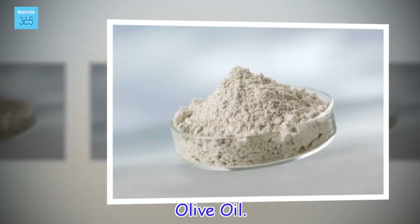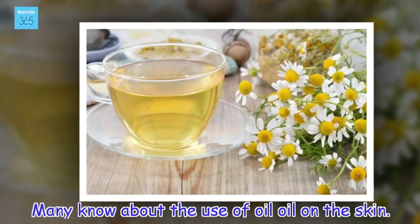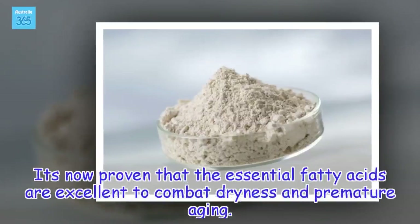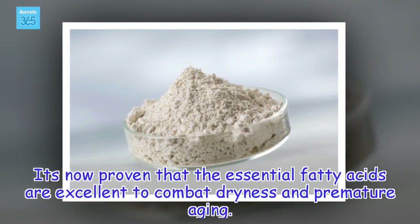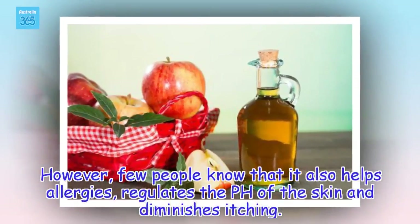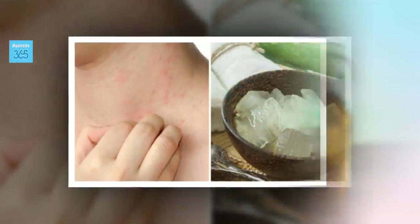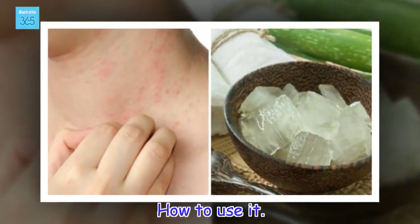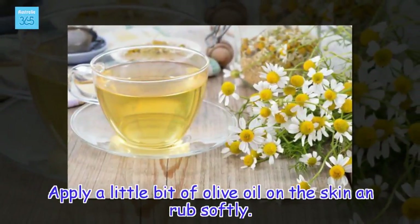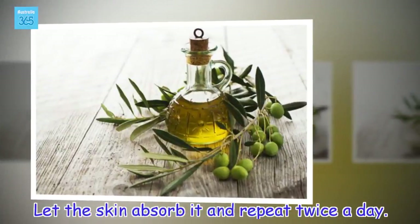Olive oil. Many know about the use of olive oil on the skin. It's now proven that the essential fatty acids are excellent to combat dryness and premature aging. However, few people know that it also helps allergies, regulates the pH of the skin and diminishes itching. Apply a little bit of olive oil on the skin and rub softly. Let the skin absorb it and repeat twice a day.